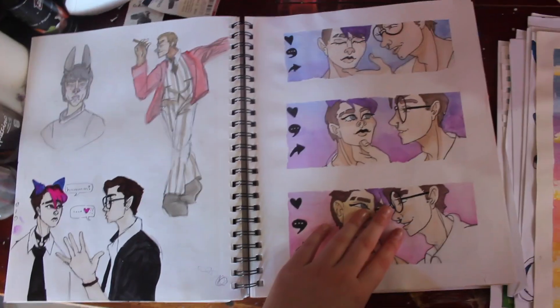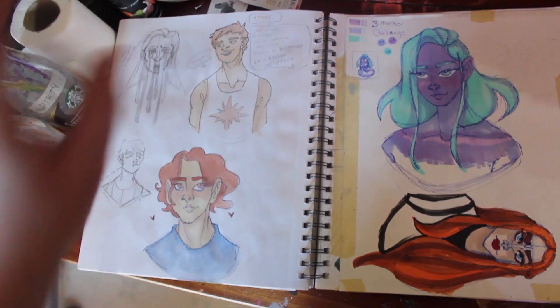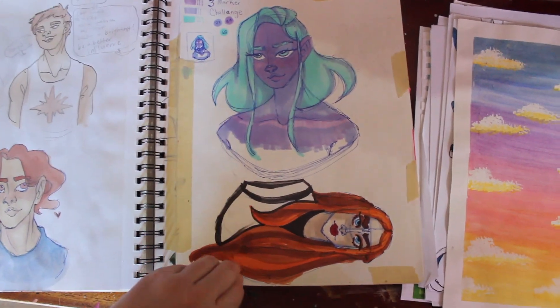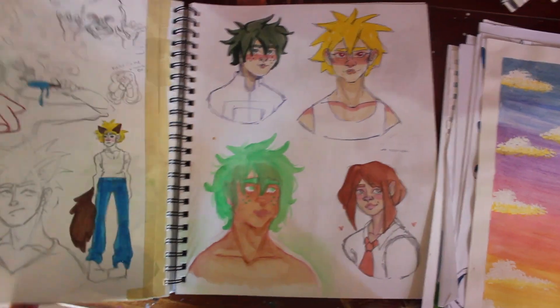We're not going to talk about the Neko Girl — we don't need that in our lives. My boyfriend. Some vent art. And then finally getting back into Ohuhu markers and just markers in general — trying to draw hair, trying to draw skin tones.